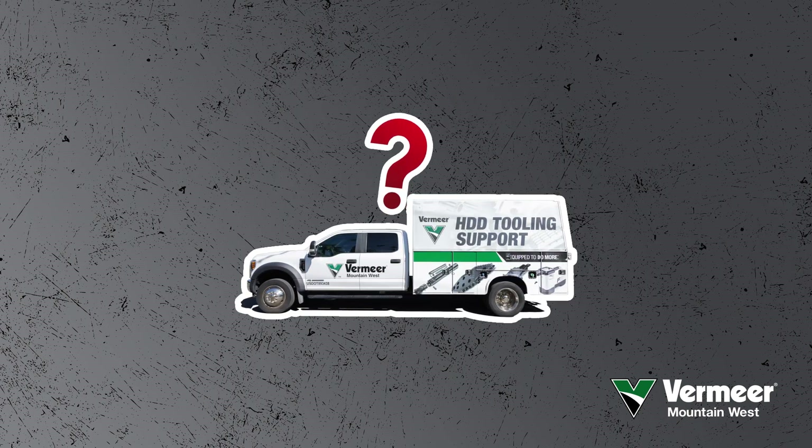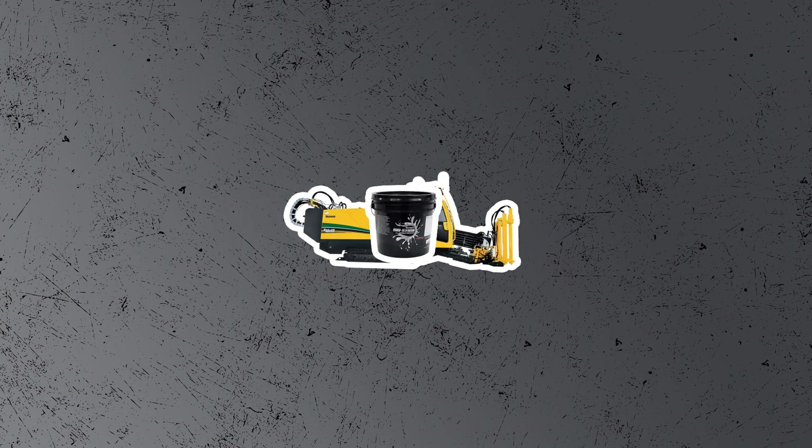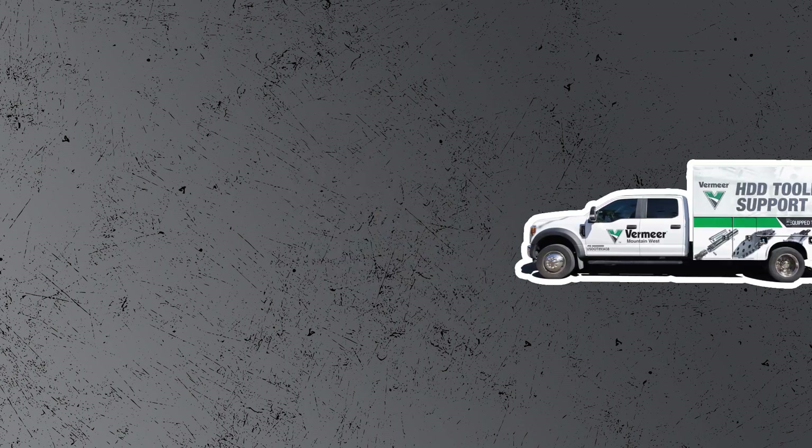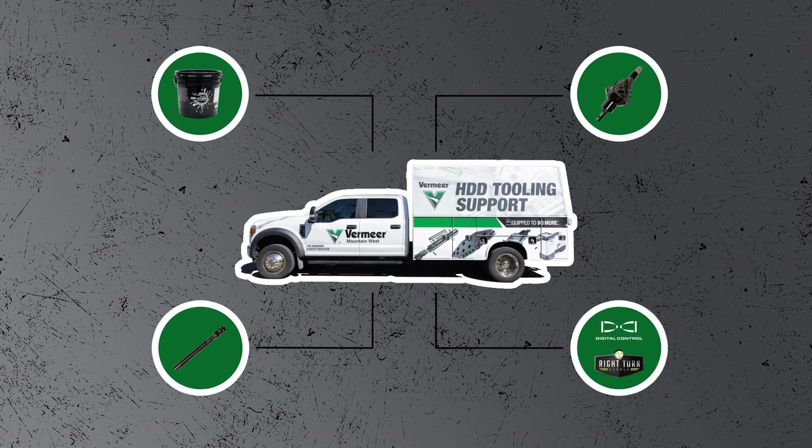What is in this Vermeer Mountain West Boar Store Truck? You know how sometimes you're on the job site and don't have everything you need? Or when you drill into ground conditions you weren't prepared for? Yeah, the Boar Store Truck is full of stuff to deal with that.